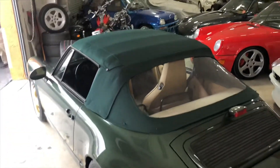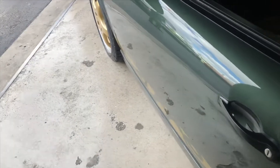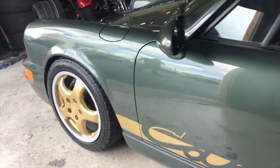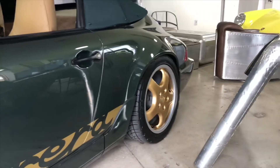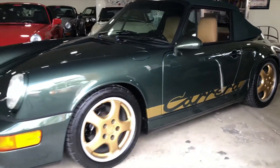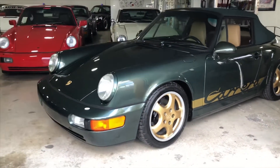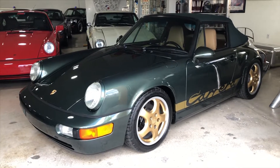This is our newest inventory — we always happen to have some nice examples. If you're interested in this car or any other car in my inventory, feel free to give me a call. My phone number is 305-527-6867. Follow us on Instagram at RMC Miami, and our website is www.rmcmiami.com. Thank you.